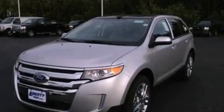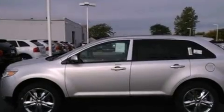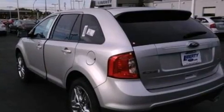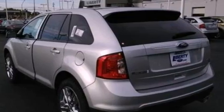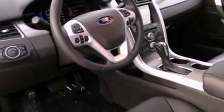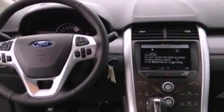The following features are also included: a power driver's seat, air conditioning with automatic climate control, cruise control, a six-speaker audio system, leather and alloy steering wheel trim, a four-wheel independent suspension, a passenger side vanity mirror, dusk-sensing headlights, a split folding rear seat, and a rear spoiler.